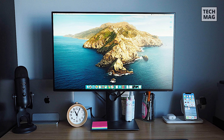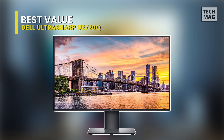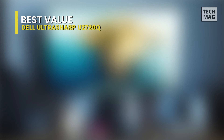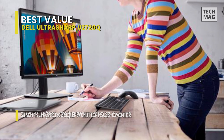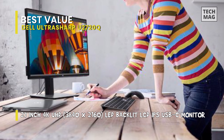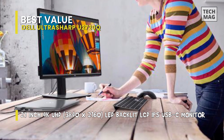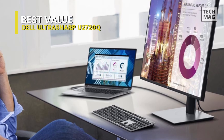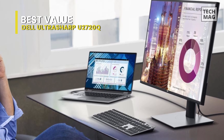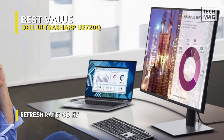An attractively priced panel compared to similar screens from the likes of ASUS and NEC, the Dell UltraSharp U2720Q packs full 4K UHD resolution, 10-bit color depth, and some neat extras, all packed inside a neat design with an infinity-edge ultra-thin bezel. There's no Adobe RGB mode, but the conventional viewing mode is accompanied by game, movie, custom color, and HDR presets.